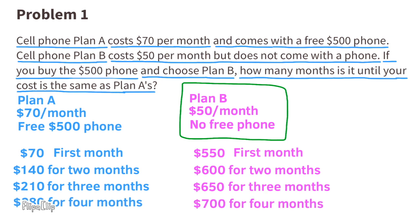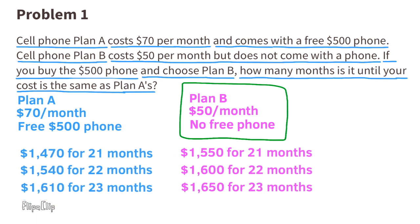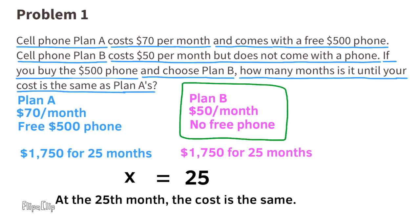How many months until plan B costs the same as plan A? After 25 months, plan B costs $1,750 and plan A costs $1,750. We can write this as an equation: 70x equals 500 plus 50x. Subtract 50x from both sides to get 20x equals 500. Divide both sides by 20, and x equals 25. At the 25th month, the cost is the same for plan B and plan A.